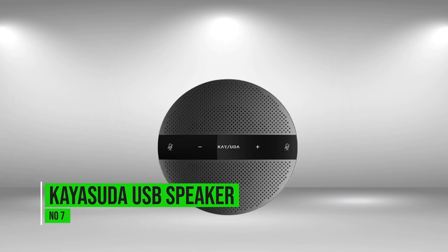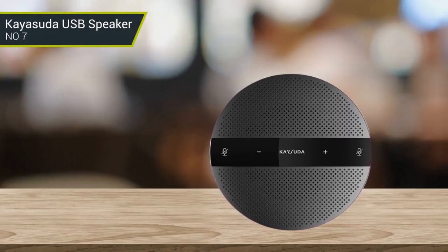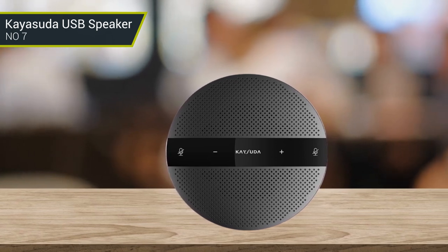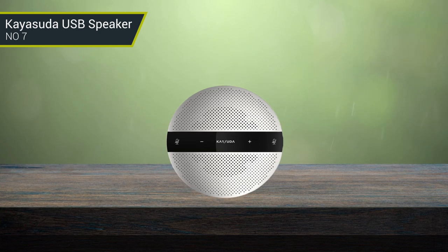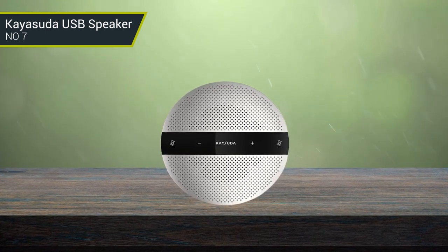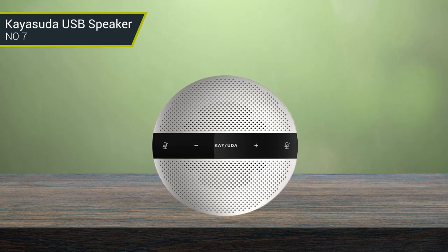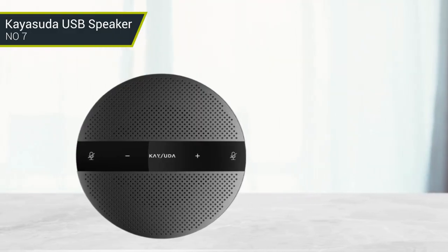Number 7: Kaya Soda USB Speakerphone. This PC microphone is both a microphone and a USB speaker. It offers crystal clear sound, a noise-cancelling microphone, and an all-in-one design that allows it to be plugged into any USB port. It has a 360-degree omnidirectional microphone that picks up sounds from any angle. The speakerphone also includes several useful features, such as a headset port and a mute button.